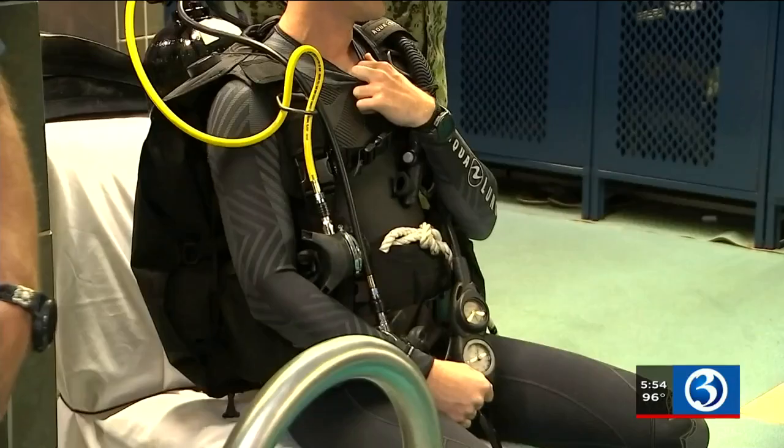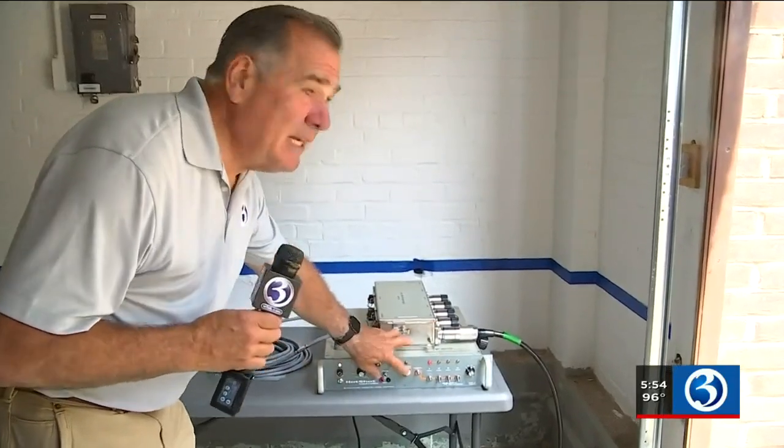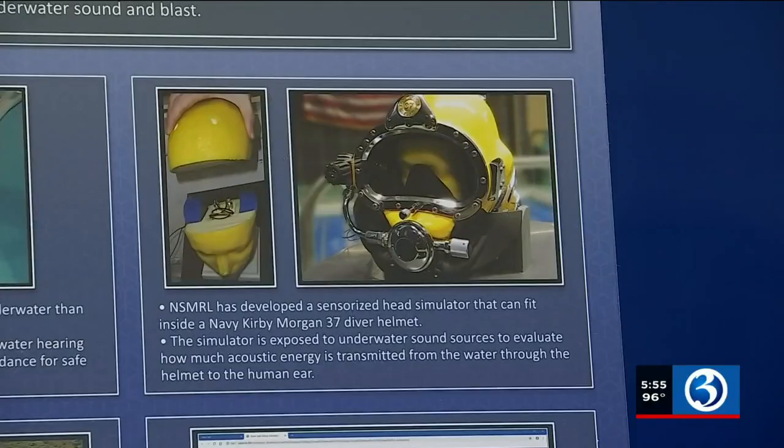One of the big goals of our research program is to better understand how working in these complex environments affects a diver's mental and physical abilities. They also use an underwater air cannon to see how sudden sound waves impact submariners. We try to provide any kind of safety guidance and recommendations, and then also collect data to help improve those recommendations.